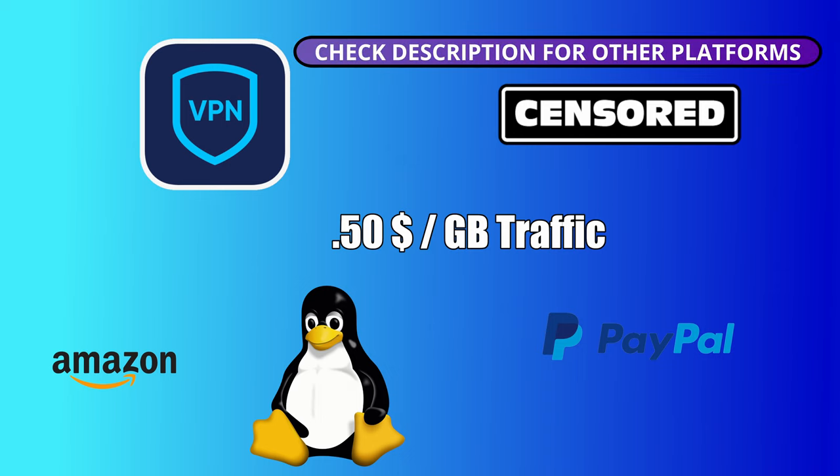Hi everyone. Today our crew is going to show you how to make money without any initial investment and completely passive. The only thing you need is a Linux machine and Wi-Fi. The way we do this is by becoming a VPN.